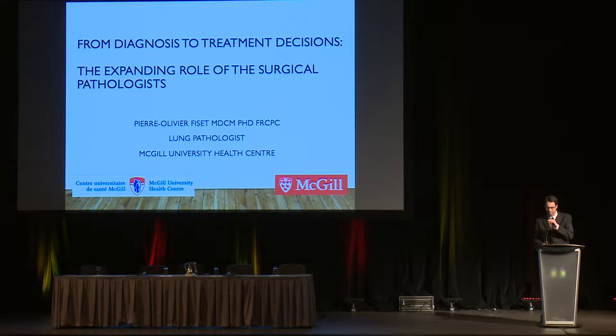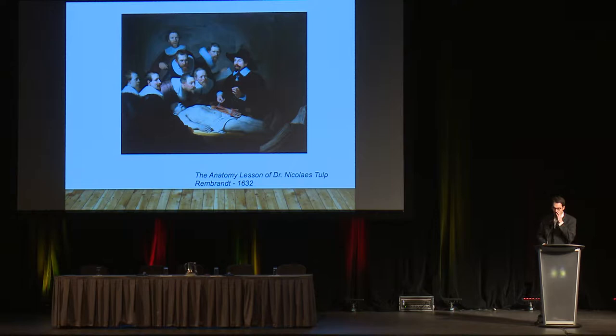One of the big misconceptions of the role of pathologists is something I want to try to fix. I'm a lung pathologist at the McGill University Health Center and I want to explain what the role of a pathologist is. Traditionally, pathologists have been associated with autopsies and dissections of cadavers, and some have even been considered grave robbers, but that's not really what pathologists do anymore.